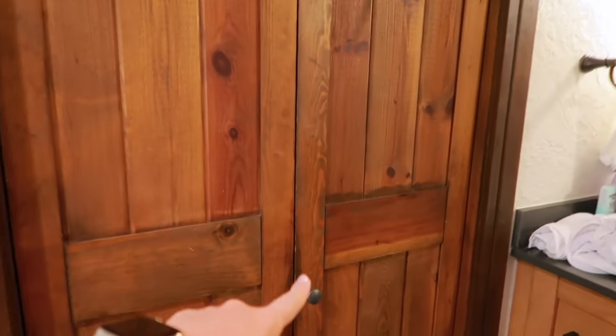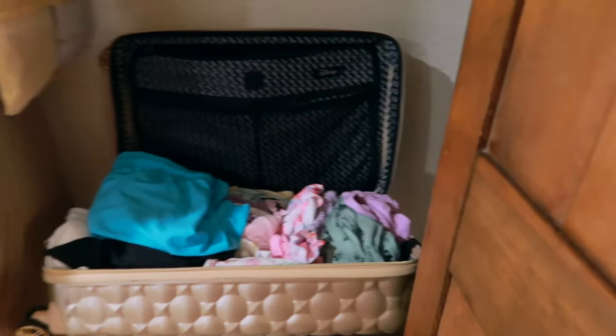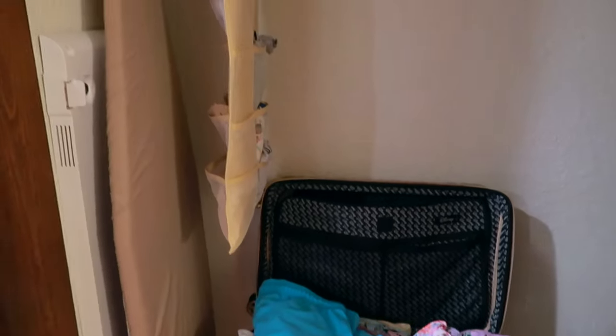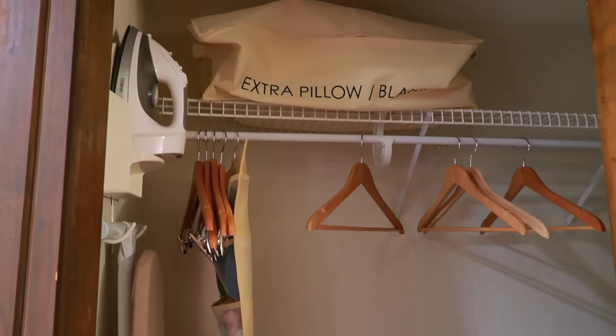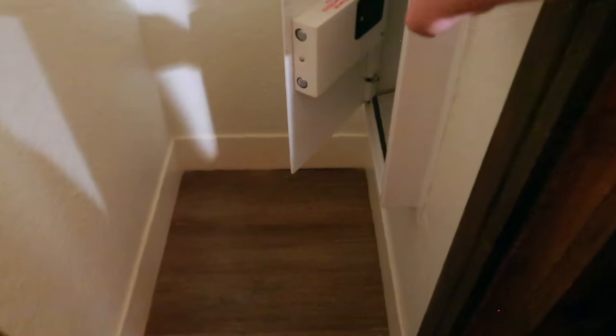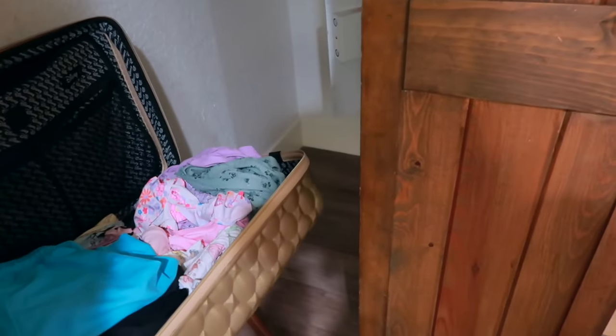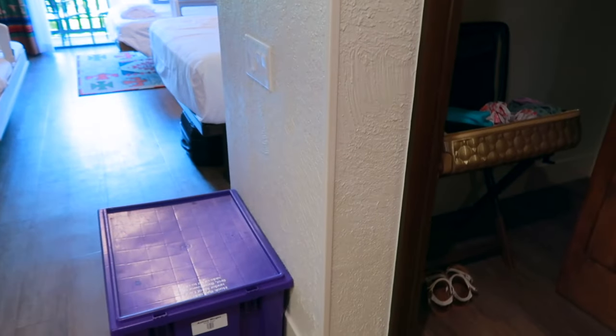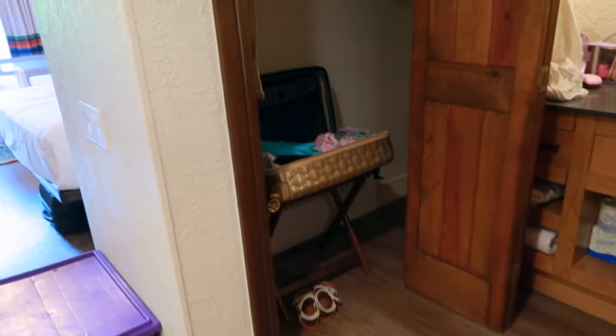Coming over to the left side of the vanity you have your one and only closet in this room, but it is quite a large closet. You've got your luggage rack with suitcases, a little hanging organizer, and extra pillows and blankets. You have your iron and ironing board on the left, and tucked around the corner there is your in-room safe for storing valuables. There's definitely room to tuck your owner's locker back into that closet corner as well.